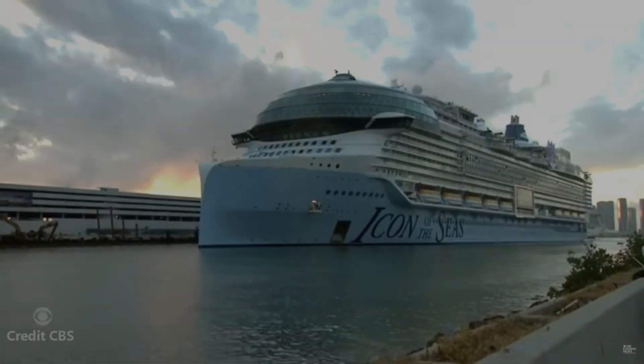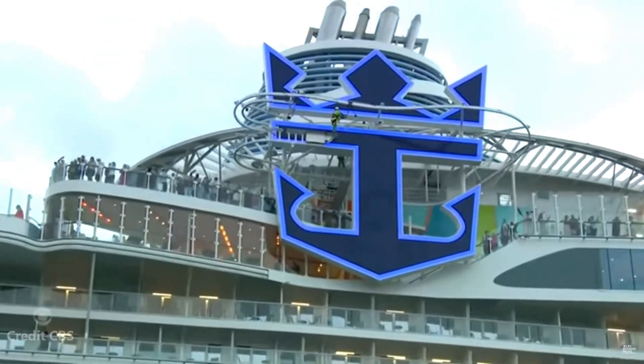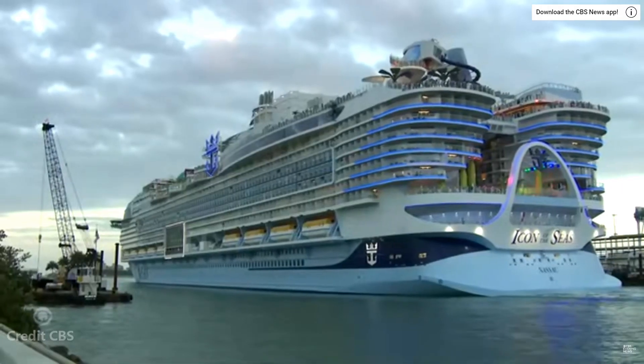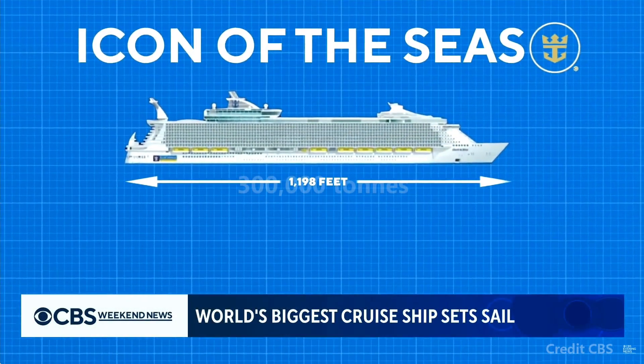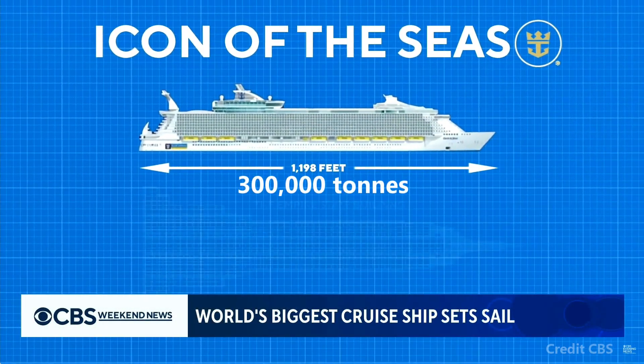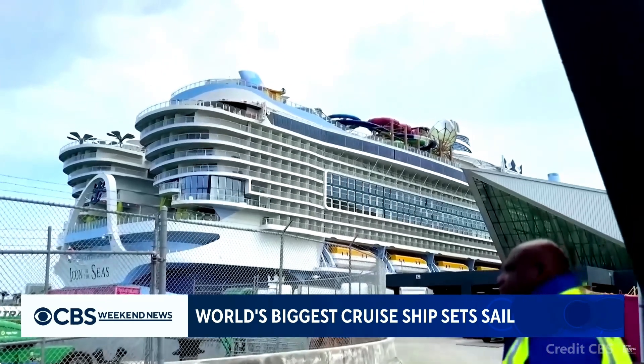We have an assignment for this coming weekend. This is the world's largest cruise ship, named the Icon of the Seas. It has a mass of about 307,895 metric tons — we'll round that to 300,000 even — and is 365 meters, more than a third of a kilometer long. It has 20 decks and a maximum capacity of 7,600 passengers.